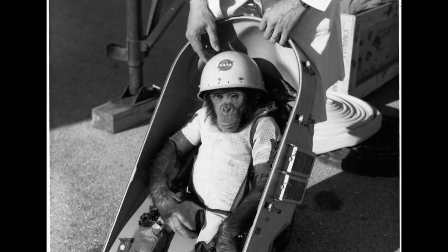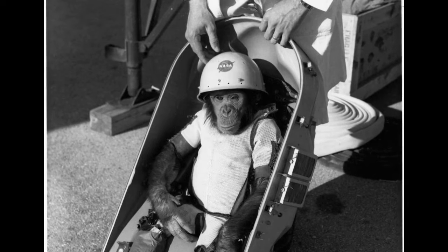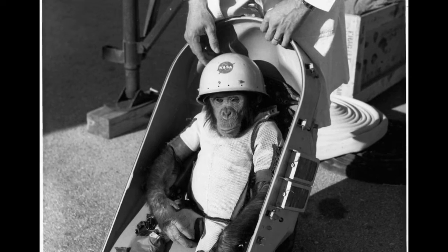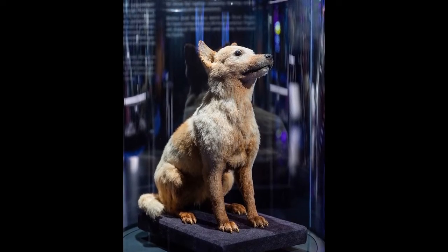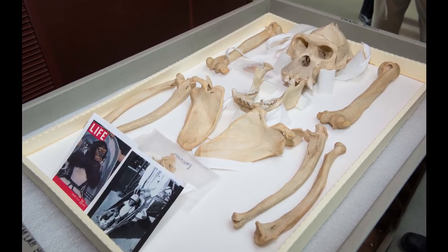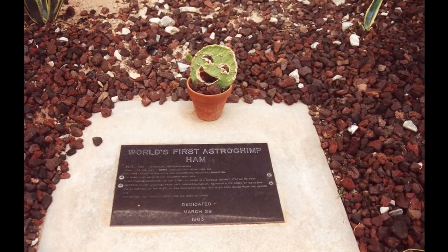On January 19, 1983, Ham the Chimpanzee, the first great ape in outer space, passed away. There was a brief discussion about taxidermying and displaying him at the Smithsonian, much like the Soviet space dogs Belka and Strelka. The public didn't care for this idea, and honestly, neither do I, so instead Ham's skeleton is held in the collection of the National Museum of Health and Medicine, and the rest of his remains were buried at the International Space Hall of Fame.